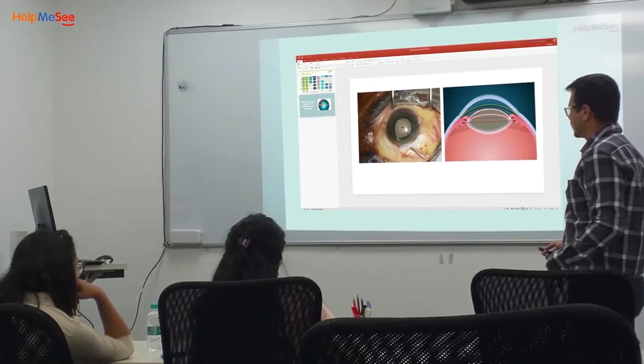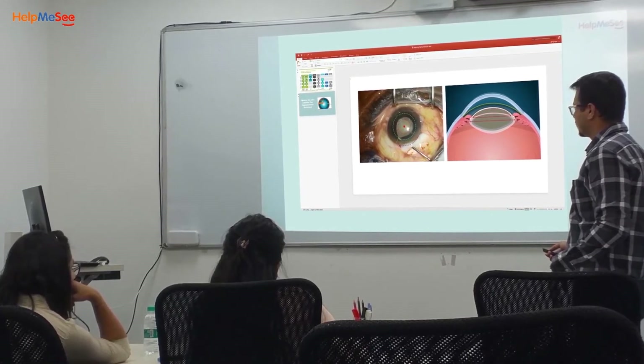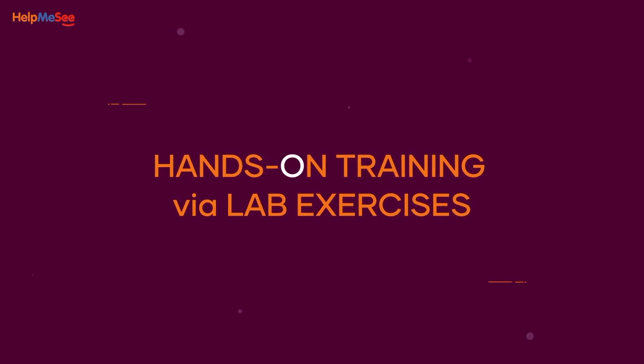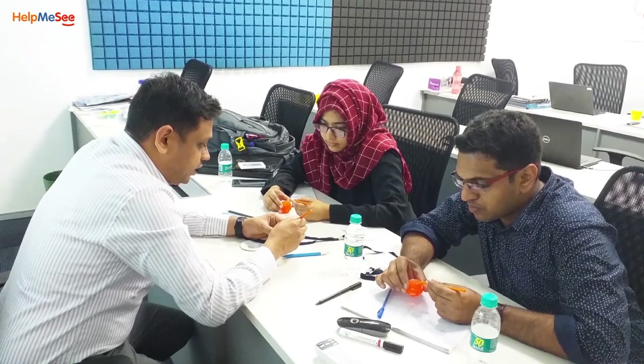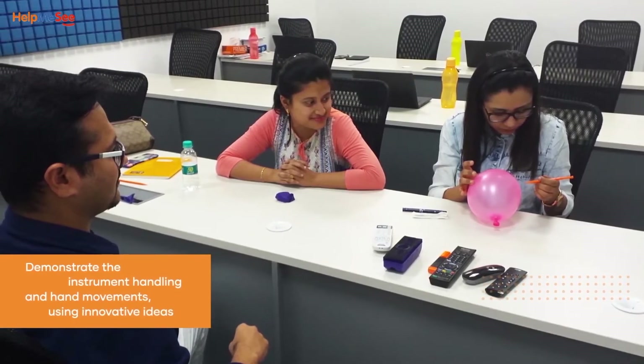The instructors use PowerPoint presentations to facilitate the classroom training sessions, which comprise notes for the instructor, ensuring standardized delivery across all training centers. Some classroom sessions are followed by hands-on training through lab sessions, where the instructors demonstrate instrument handling and hand movements using innovative ideas.